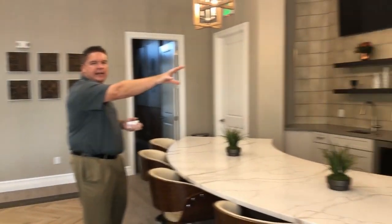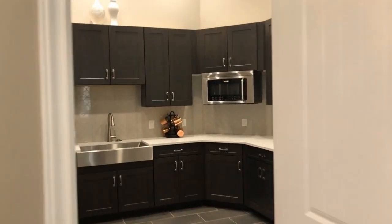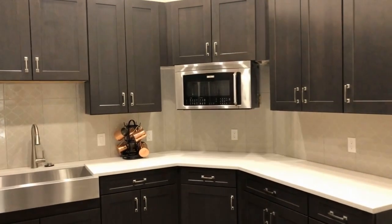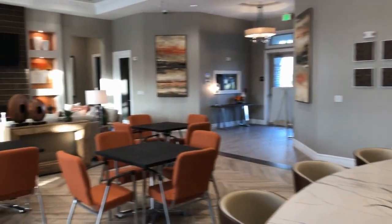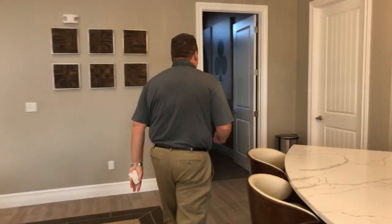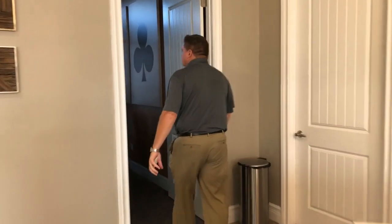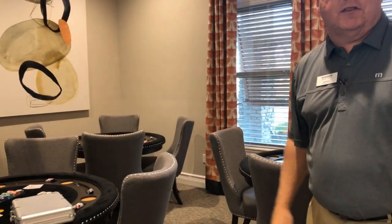This is our party room with a catering kitchen on one side. The activities director will have special nights for the homeowners. We also have a bar, a fireplace, and lots of TVs for events. Over here is our poker room — everything is on a motion sensor.